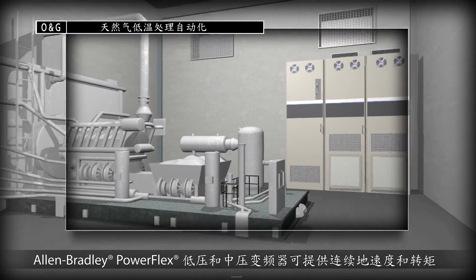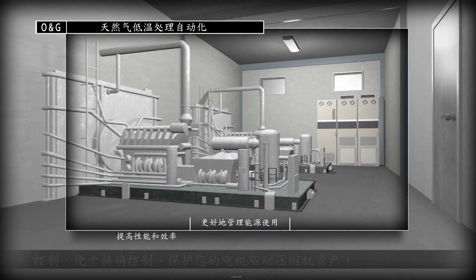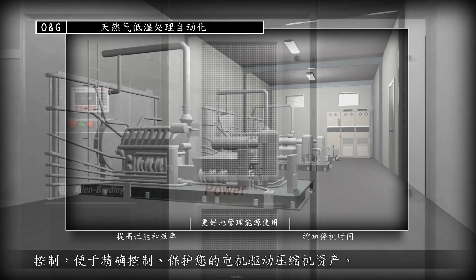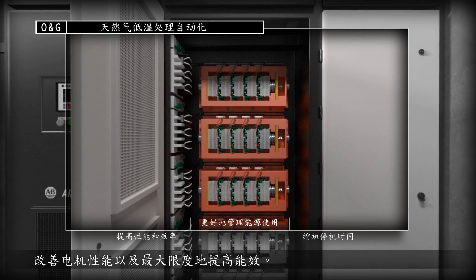Allen Bradley PowerFlex low and medium voltage drives provide continuous speed and torque control, which allows for precise control and protection of your motor-driven compressor assets, improved motor performance, and maximized energy efficiency.